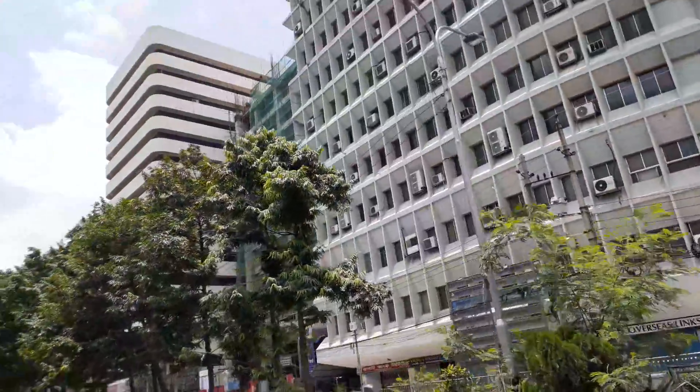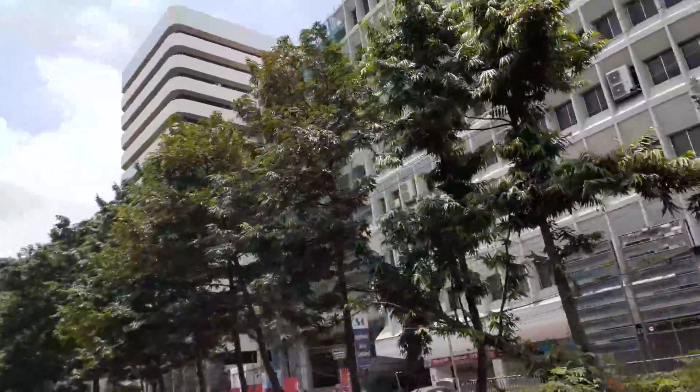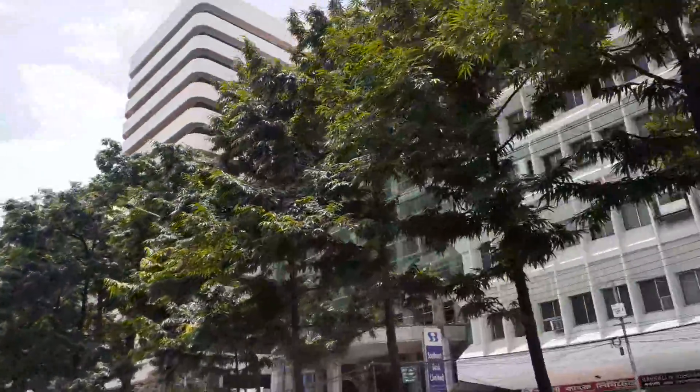These tall buildings — this is the head office of Bangladesh Petroleum.